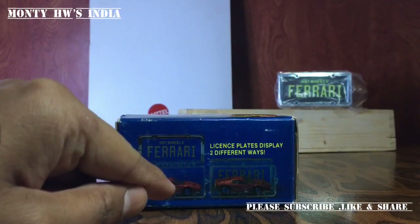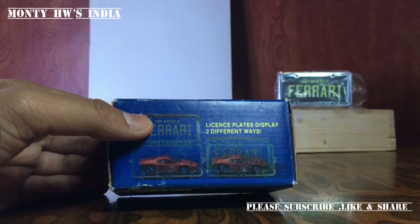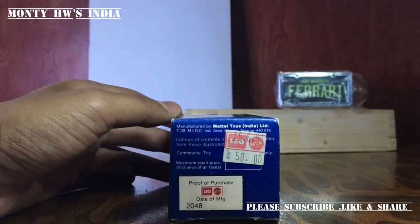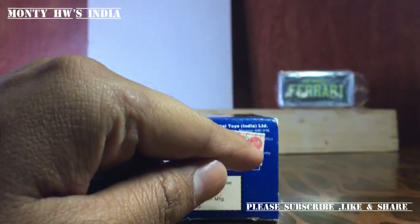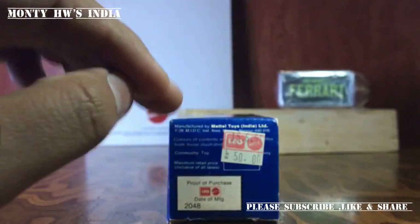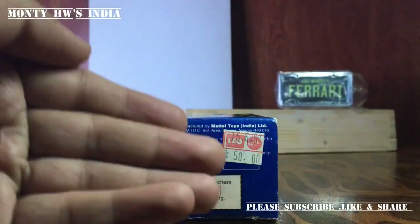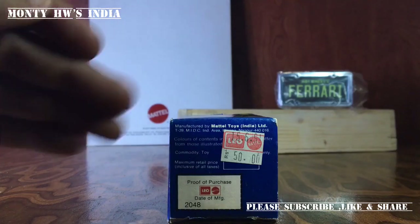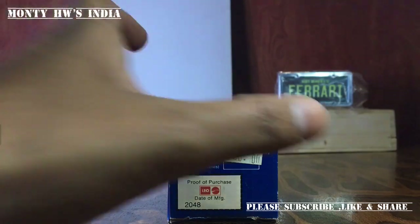You can set the car in the box and display it two different ways with a license plate. This is very rare stuff because it was manufactured from 1989 to 1991. At that time, regular Hot Wheels sold for 18 to 25 rupees, so 50 rupees was very high. Not too many people purchased this due to the high price, and it was discontinued because it didn't sell as much as desired.